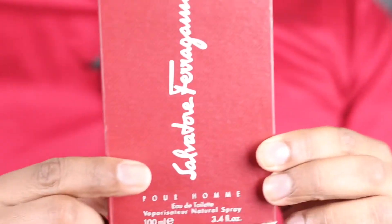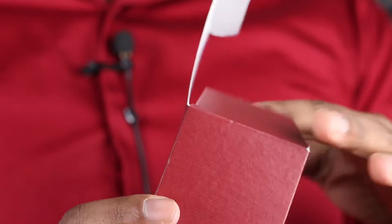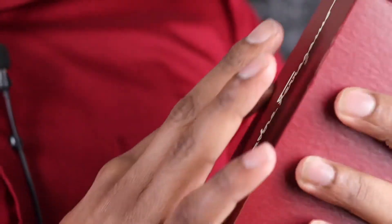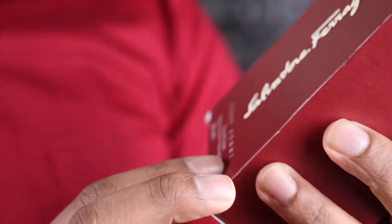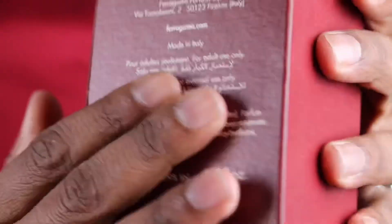Please tap that bell icon so you can keep up with my latest reviews and updates. So, this fragrance — I'll start with showing you the box. It's a maroon colored box with a little texture to it. There's texture on the letters, a toilet concentration listed, and information on the bottom and back of the box.